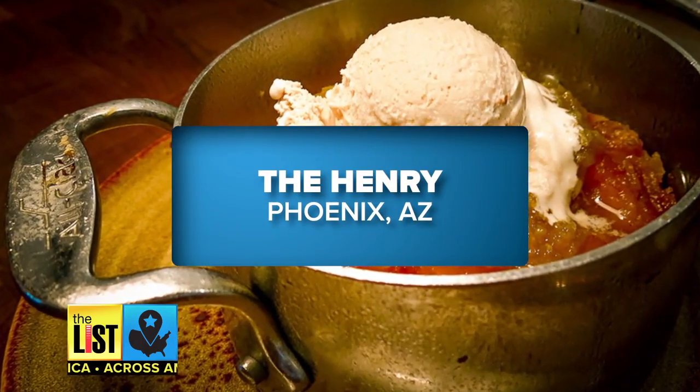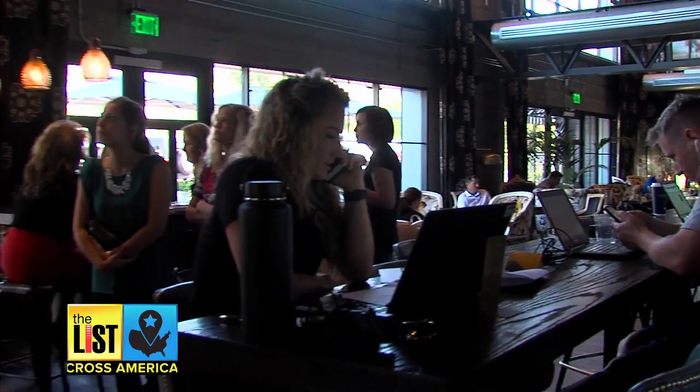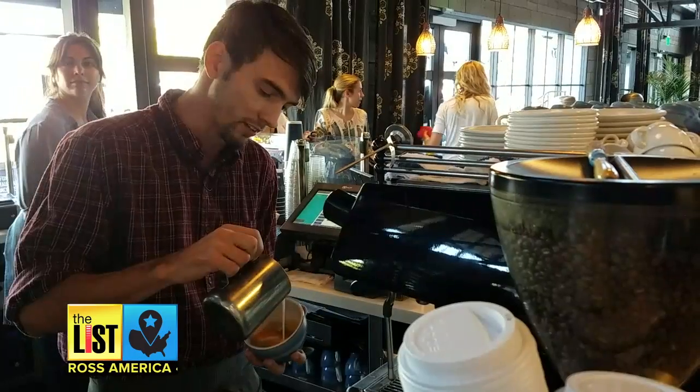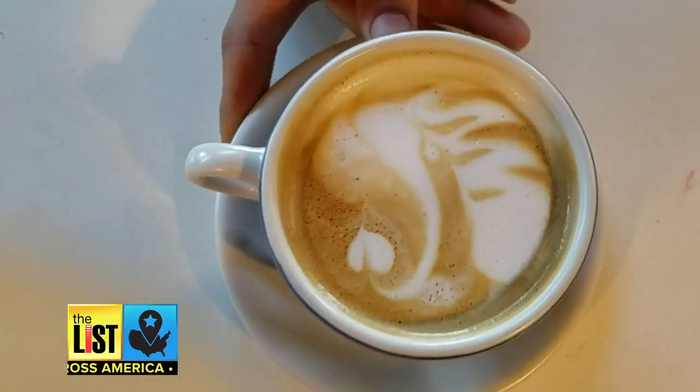First, the Henry in Phoenix, Arizona. Known for their chill atmosphere and homey vibe. Their cold brew is their top selling coffee, but their Clio is their signature drink. The Clio has hazelnut, almond milk, and two ounces of espresso — the hazelnut is the secret.